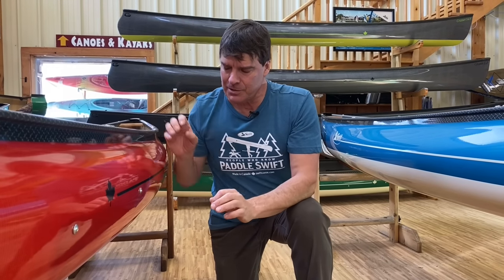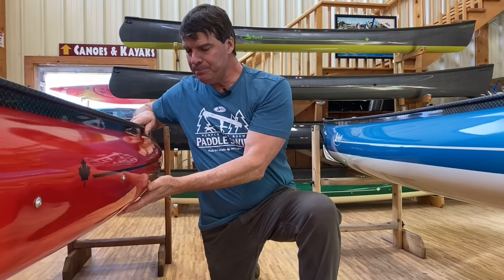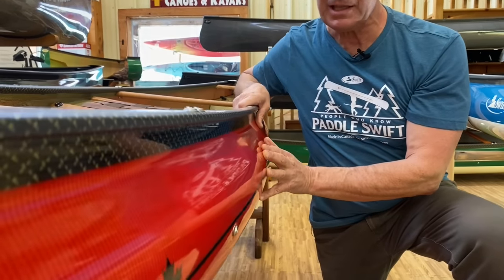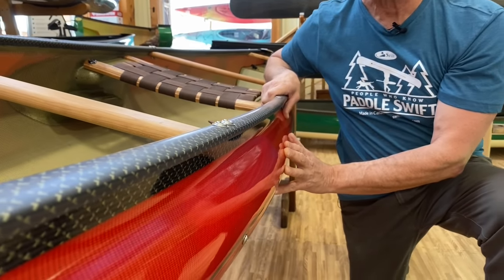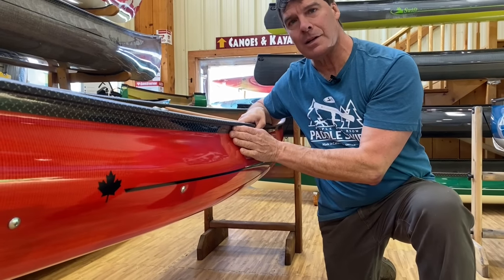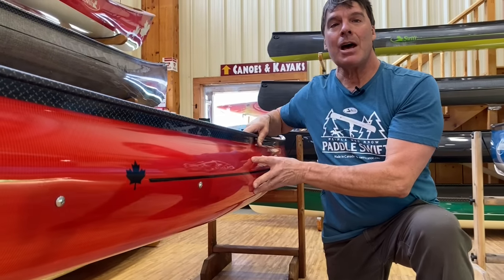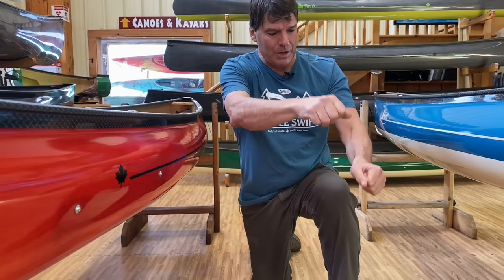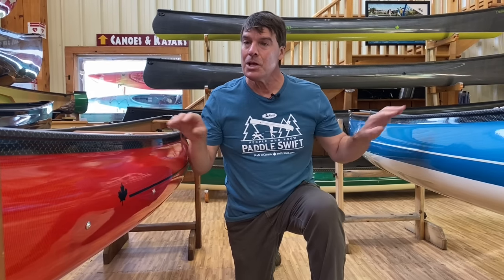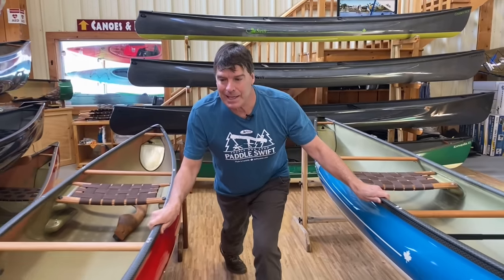These boats are very comfortable in adverse conditions. David brought the bubble — the widest point — way up the side so you can really lean these boats very far over to the gunnel. And then look how much tumblehome he's put on them. This allows you, when you're paddling solo, to keep your paddling stroke right next to the side of your body, so they're extremely efficient to paddle.